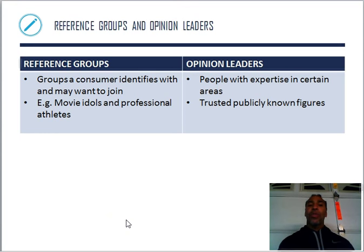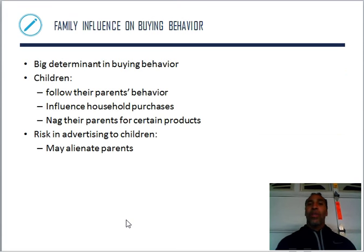Reference groups are groups a consumer identifies with and may want to join — I want to be a movie idol or a professional athlete. Opinion leaders are people with expertise in certain areas, trusted publicly known figures; those are people you want to look to when seeking advice about decisions. Family is a big determinant in buying behavior — my mom bought Tide, so I buy Tide. Children follow their parents' behavior, influence household purchases, and nag their parents for certain products. My uncle told me to look at what a wife has in her house, then go to the mother's house — and I noticed the same things. They follow their parents' behavior whether they know it or not.